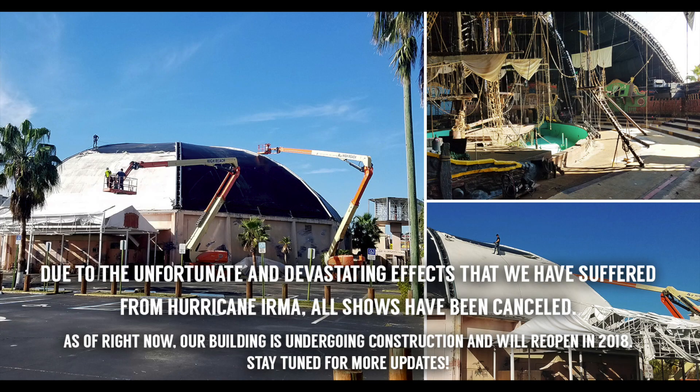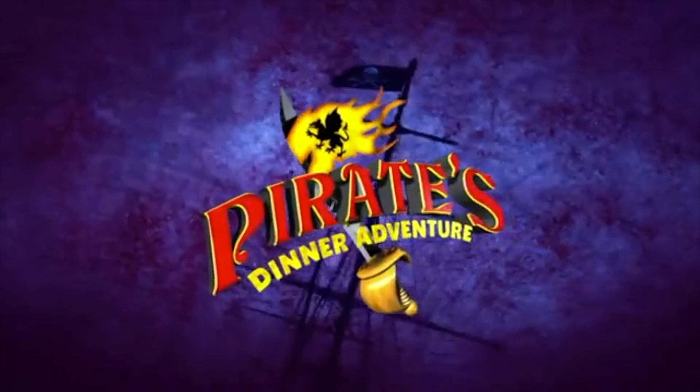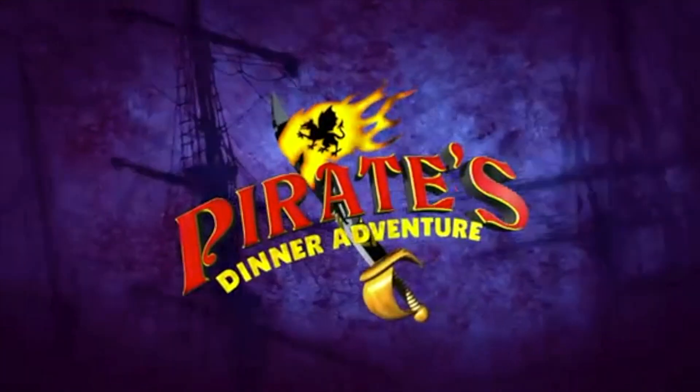Pirates Dinner Adventure's website has announced it will reopen again in 2018. On that note, thanks very much for watching and we'll be back again next week — see you later!